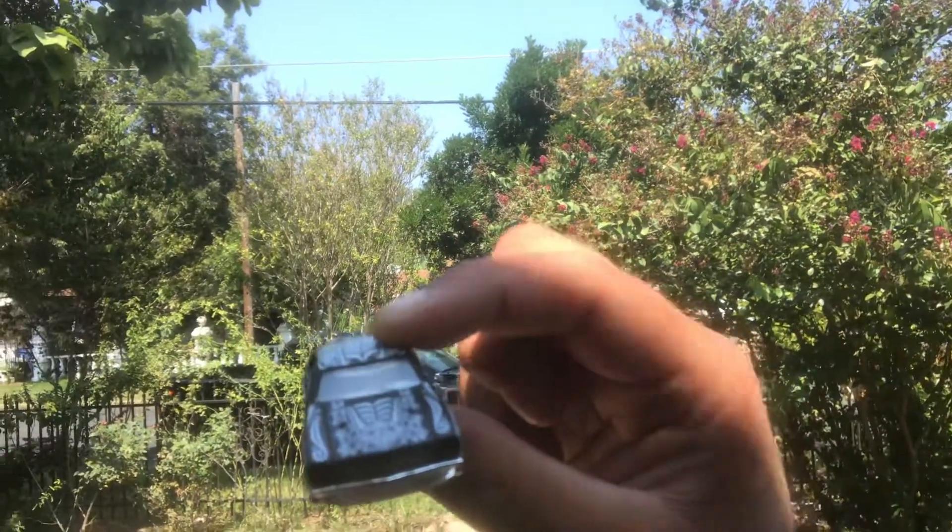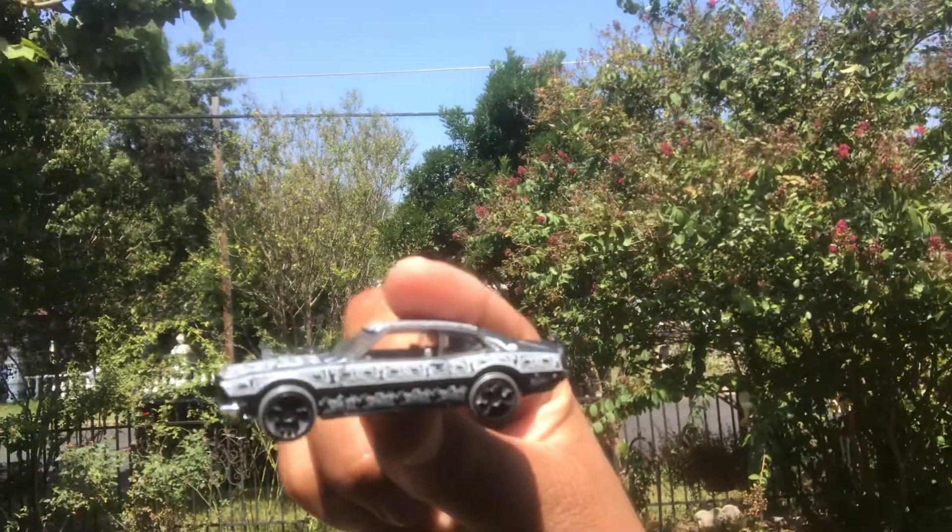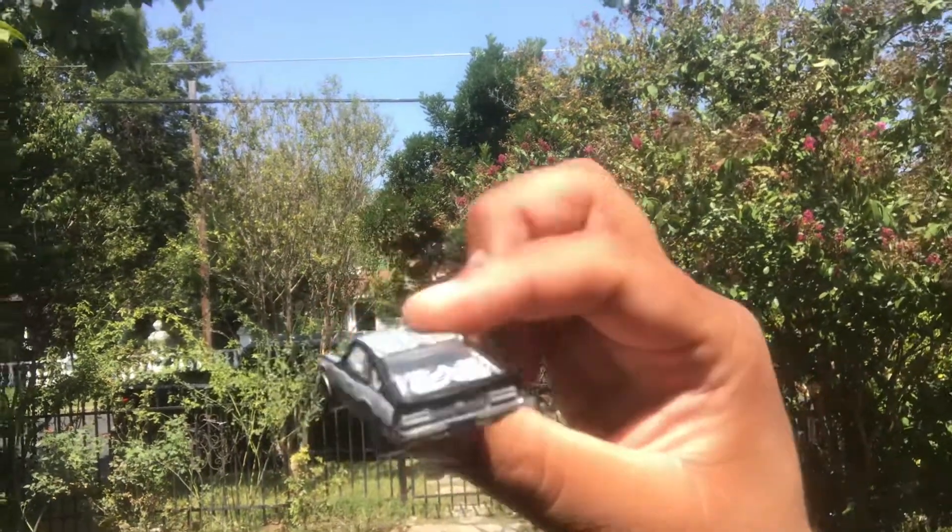It's a five car piece. All of these are awesome rollers. I'm so stoked to have them in my collection. Found them at Target yesterday.